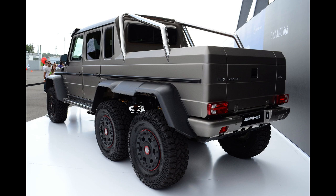A wealthy South African businessman wanted to purchase a 6x6, but Brabus was only willing to fulfill the request to convert it to right-hand drive if he placed a larger order. Subsequently, he ordered 10 units, which were converted to RHD and brought into South Africa.